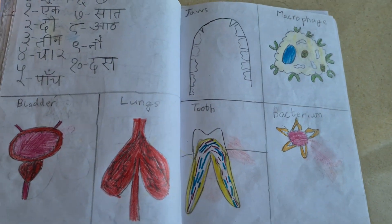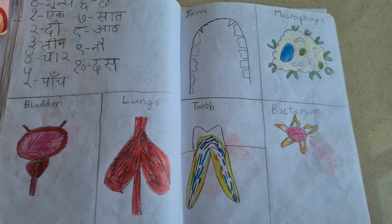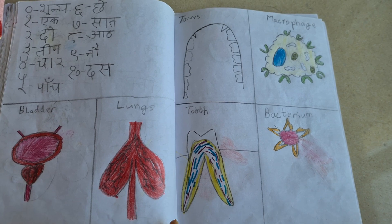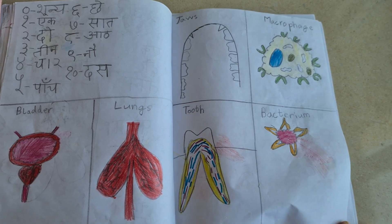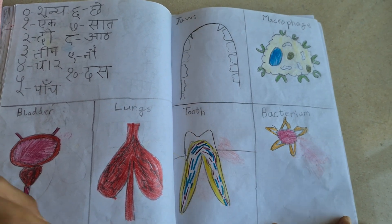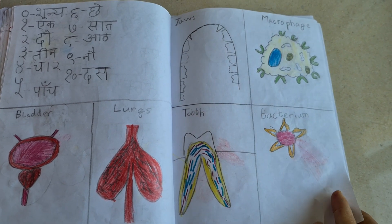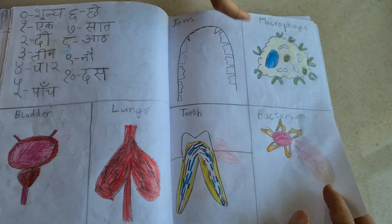So this is the bladder and the next picture is the lungs. This is the picture of a tooth inside. These are the jaws. This is macrophage and bacteria.